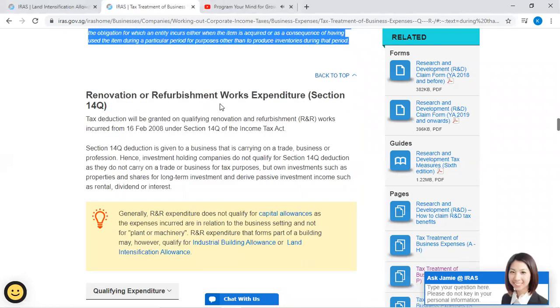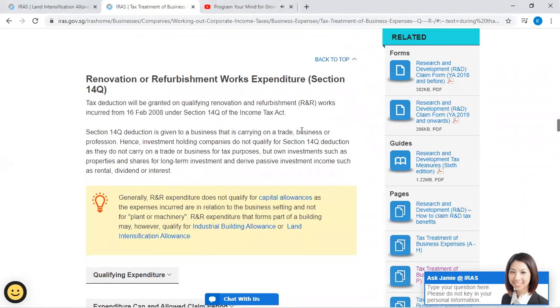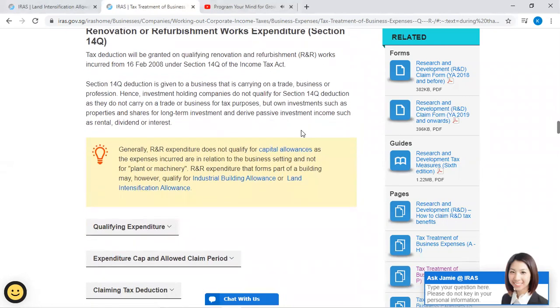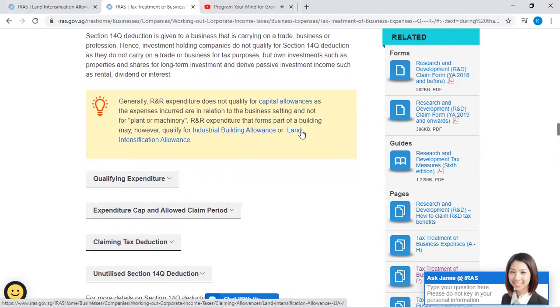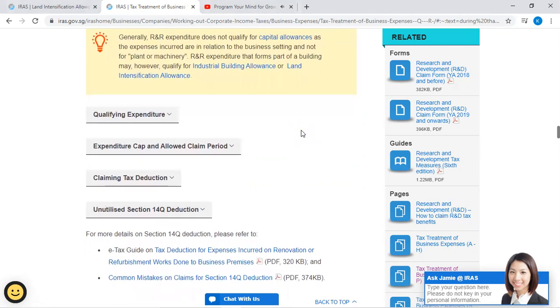Renovation or refurbishment works expenditures — Section 14Q: Tax deduction will be granted on qualifying renovation and refurbishment (R&R) works incurred from 16 February 2008 under Section 14Q of the Income Tax Act. Section 14Q deduction is given to a business that is carrying on a trade, business, or profession. Investment-holding companies do not qualify for Section 14Q deduction as they do not carry on a trade or business for tax purposes. Generally, R&R expenditure does not qualify for capital allowances as the expenses are in relation to the business setting and not for plant or machinery.